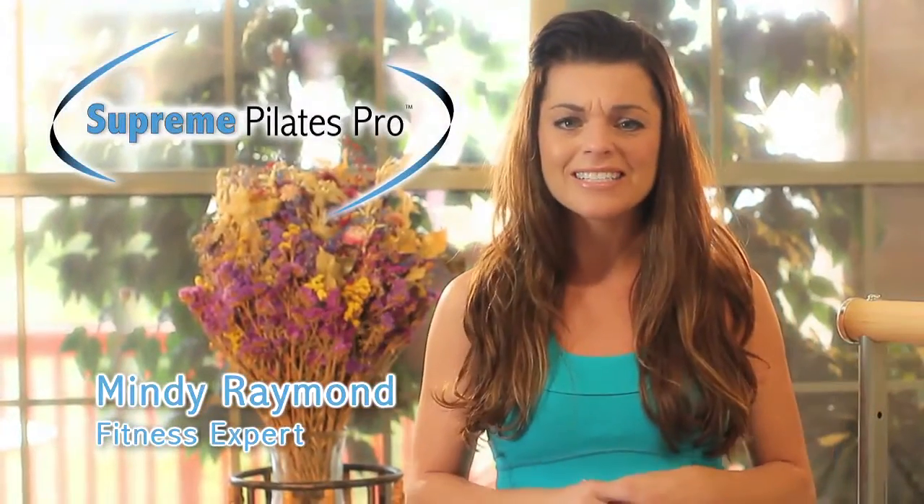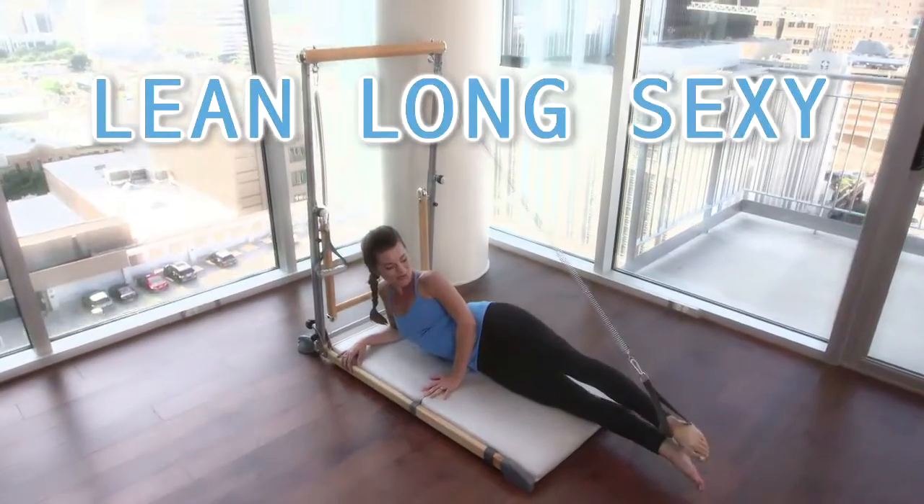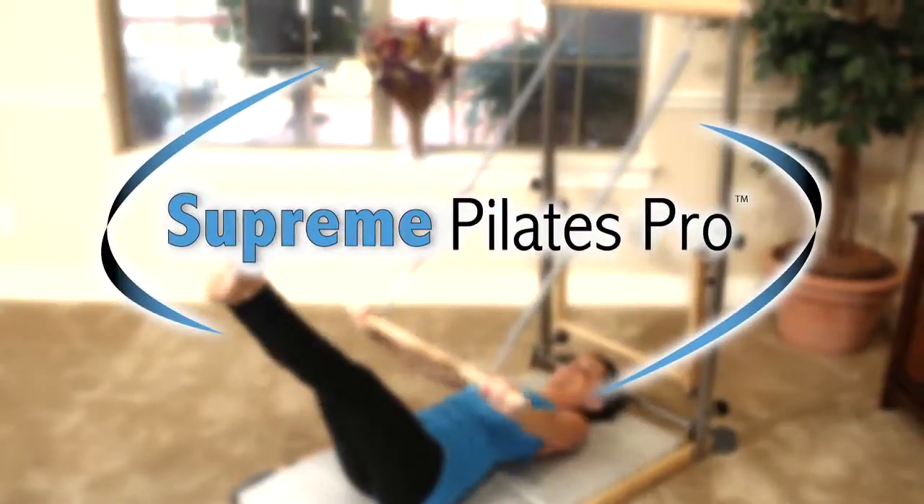Don't settle for the body that you've got, get the body you want. The best way to sculpt a lean, long, sexy body is the all-new Supreme Pilates Pro.